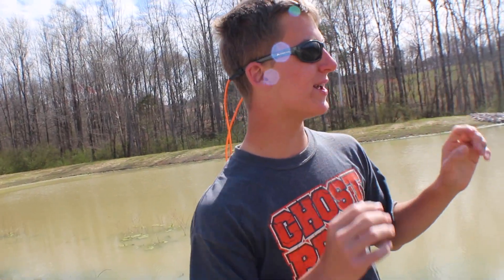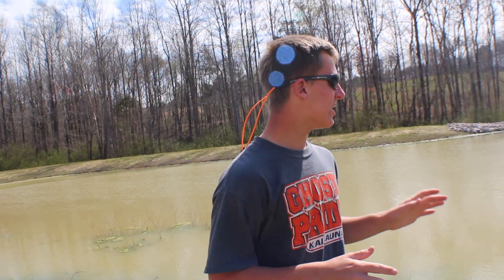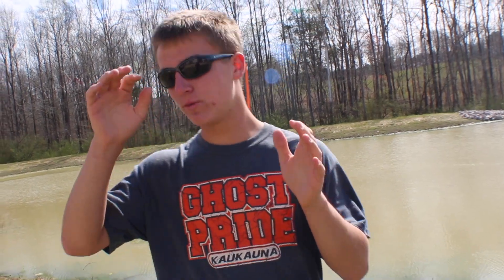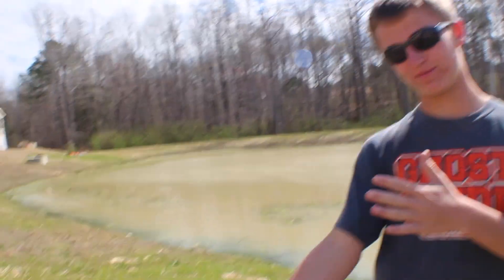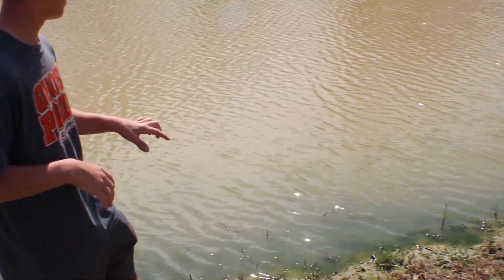The first thing I noticed when I got here — there's no trees floating. We put the Christmas trees in and there's no trees floating at all, so that's great. We're gonna walk around the pond, pick up some trash, and just look for little bluegill beds or bass beds and see what we can see. Then we'll throw the cast net about twice just to see what's going on. The water is still a little bit muddy.